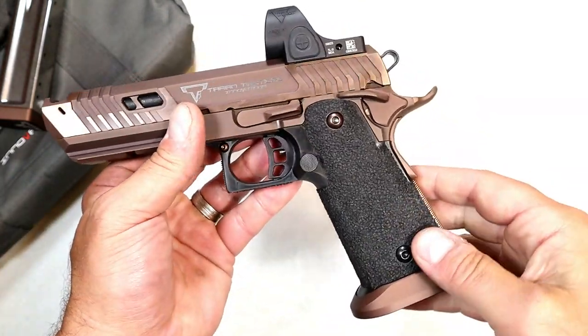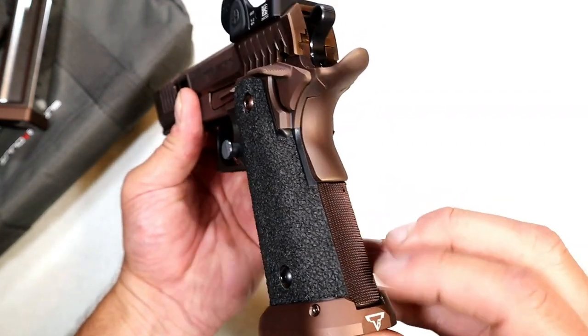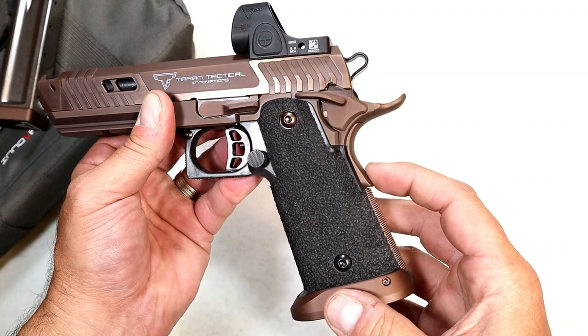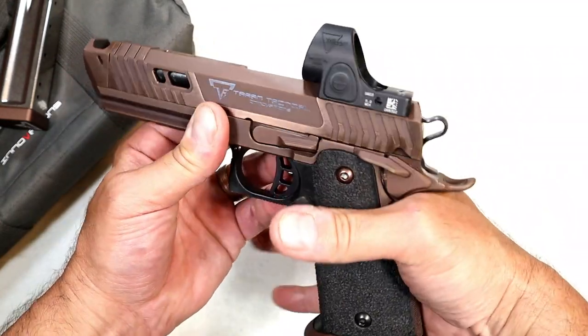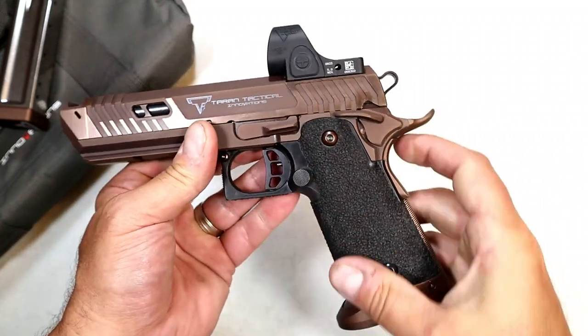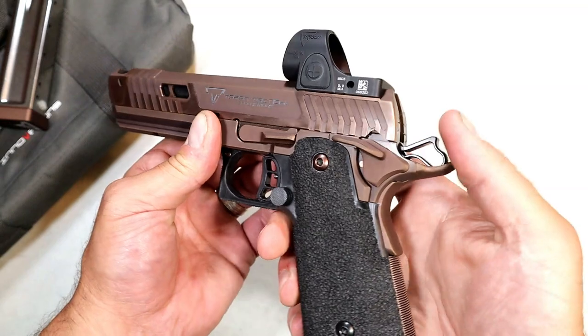When you grip it, it feels very tight in the hand — I love it. Flat mainspring housing with nice checkering right there. If you notice, they don't have the memory bump on the beaver tail grip safety — he decided to get rid of that, actually called it stupid. He said when you grip this you don't even feel it, and you don't — it blends right in. It does have an ambidextrous thumb safety.